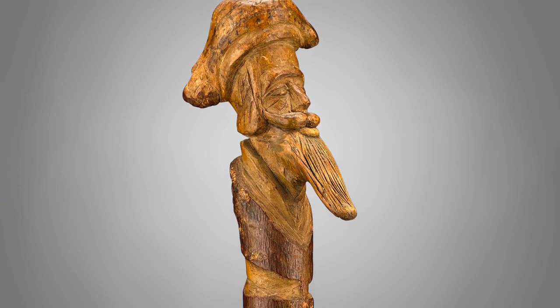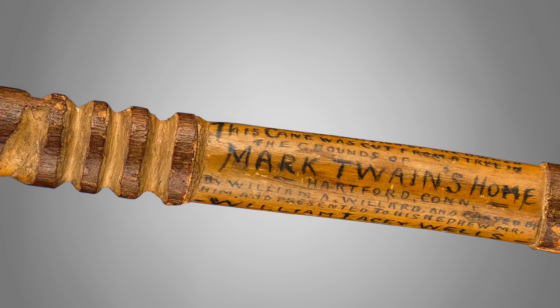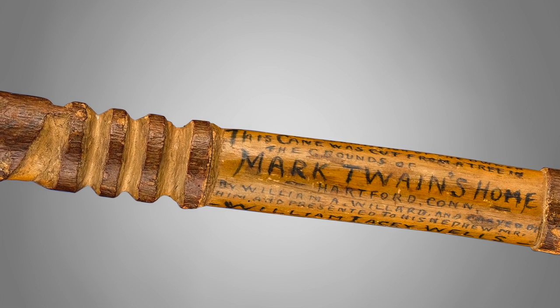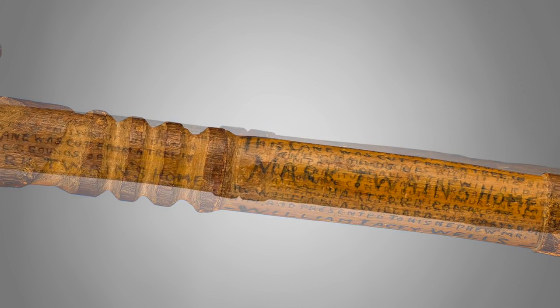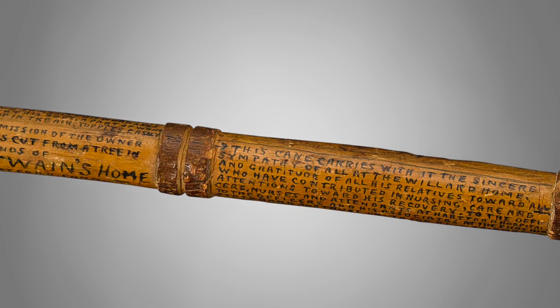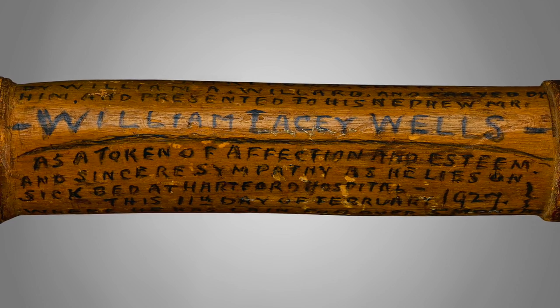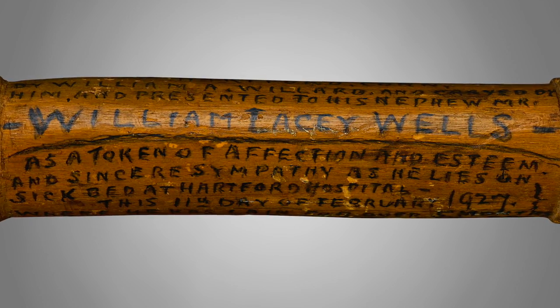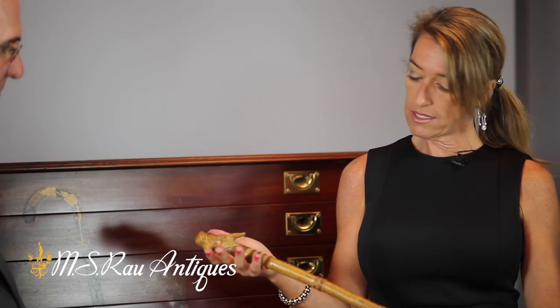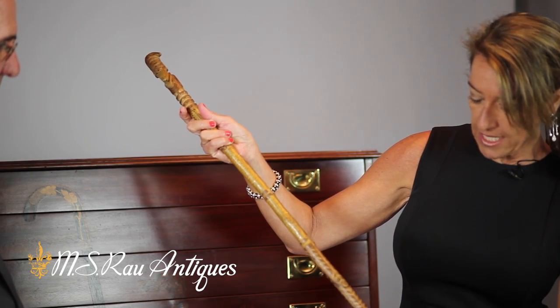This is another folk art cane. It was presented from an uncle to his nephew who was recovering from a lengthy illness. This was taken from Mark Twain's land. The uncle went through the painstaking details of writing where he got this stick — he writes about the illness and what his nephew endured, and it was a gift so that it could aid in his nephew's recovery. He even went through the details of hand-inking the little faces, so he carved it and wrote on it. It's just beautiful.